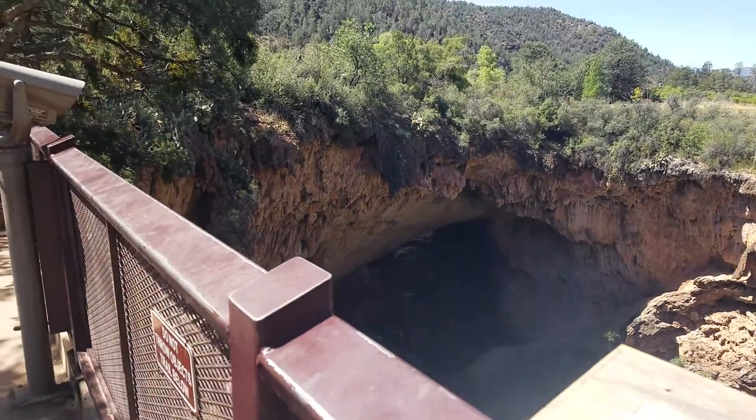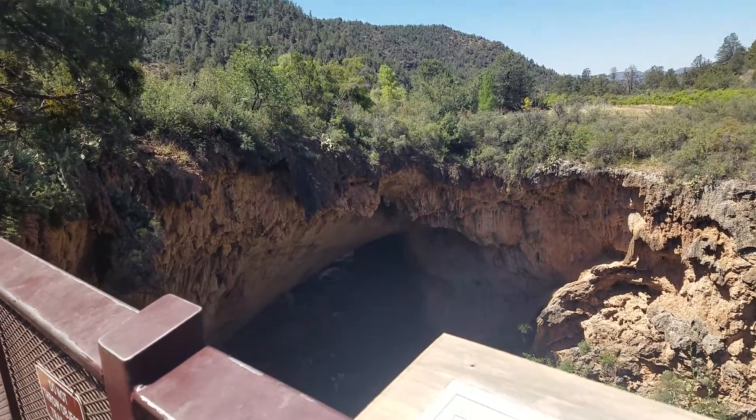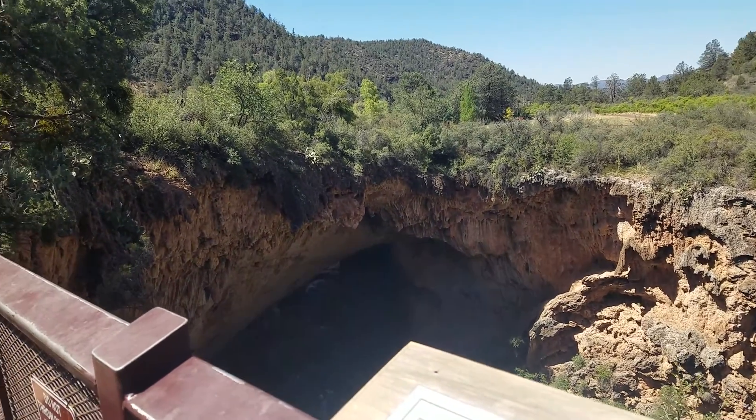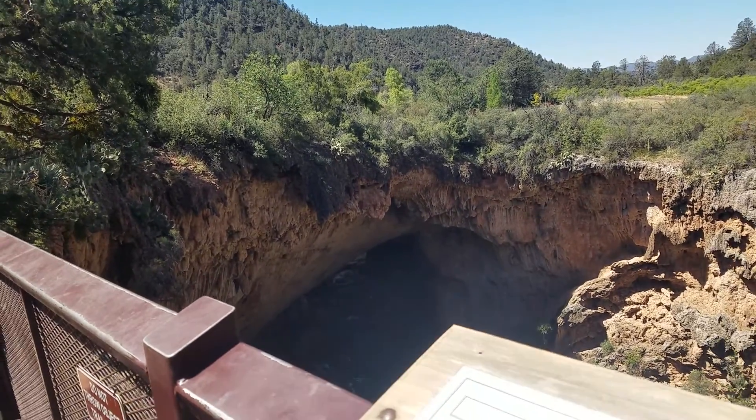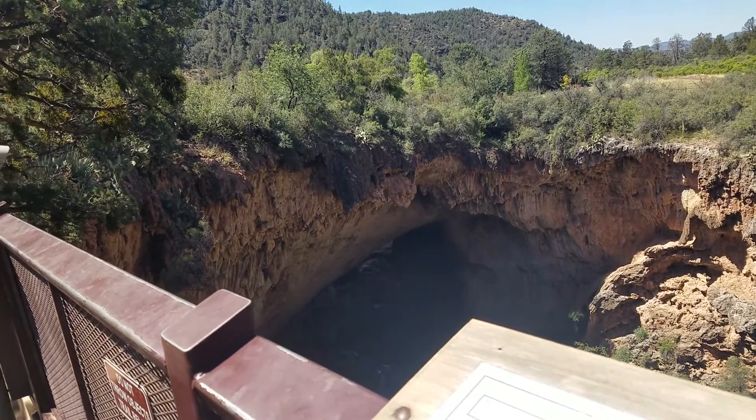The natural forming bridge is 150 feet wide, 183 feet high, and 400 feet long. It's estimated the volume of rock is 200 million cubic feet. This geologic wonder is the result of the Lord carving it out and is still growing.